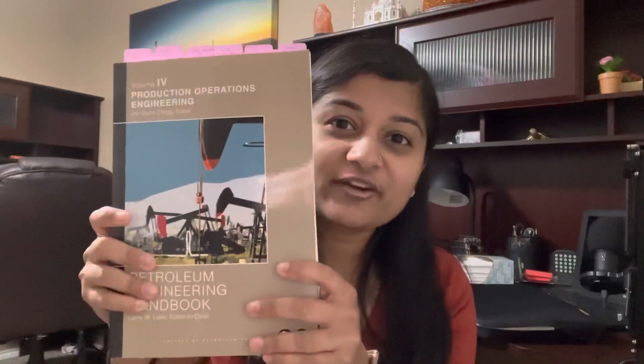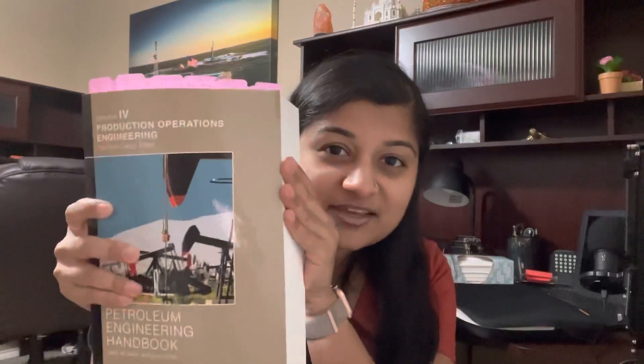The next book I suggest everyone to get is the Production Operations Engineering Handbook. I had to use this handbook whenever I was studying for the PE exam, and you'll notice that I've tabbed a ton of things in this production operations book. I like to keep my books pristine, but I do flip through these from time to time, especially when I had my production engineering job right out of school. I looked through this book to learn some of the fundamentals in workovers and in studying for the PE exam. And even when I hear production engineering terminology, I just need to look it up in the book to figure out exactly what they're talking about.